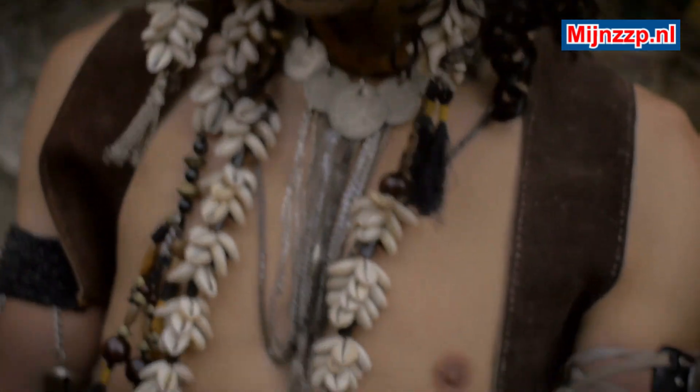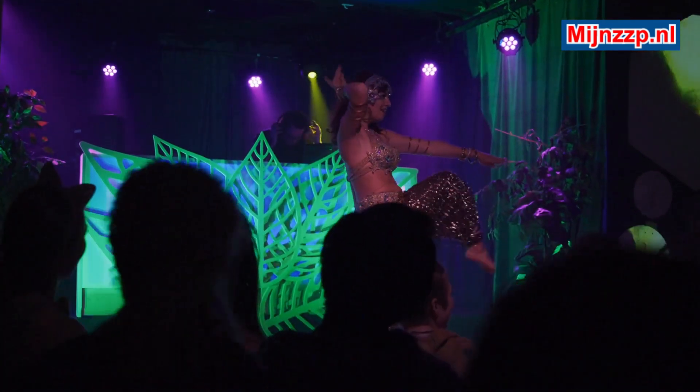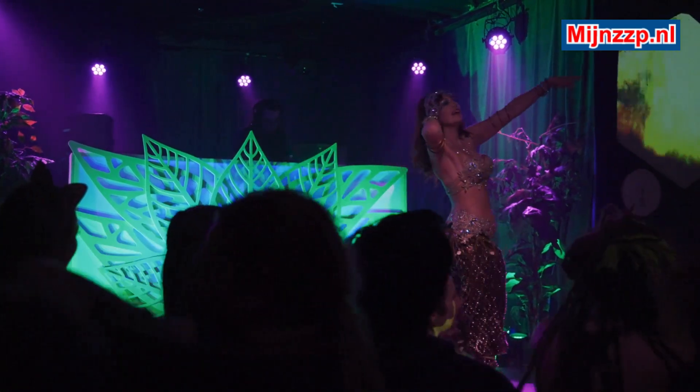During belly dancing, a belly dancer moves the entire body, but mainly the shoulders, hips, and buttocks. There are plenty of dance schools in the Netherlands where the art of belly dancing can be learned.